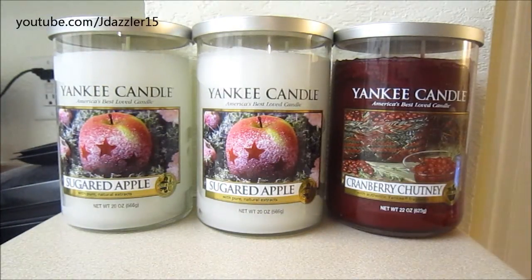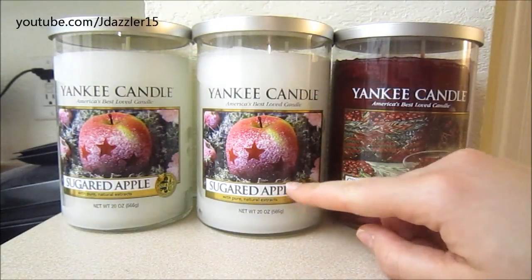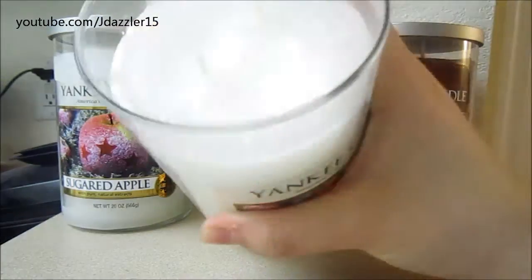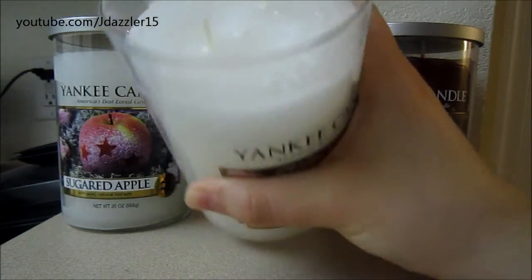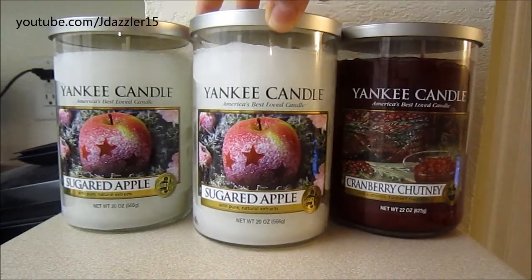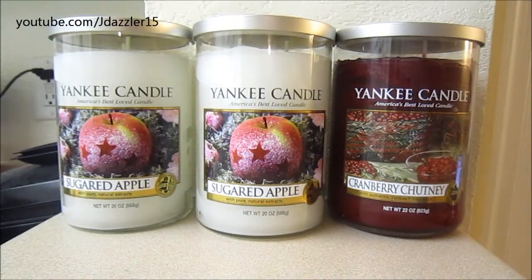In general, I've come to decide that I am partial to the two wick tumblers versus the jars. I'm still going to end up getting the two wicks just because the scent is a lot stronger. The Sugared Apple was just released in this new labeling, and they actually decided to make it in the marbled wax, which I'm super happy about because I enjoy this wax a lot more. I talked to the woman who works in my store, and she said they decided to make it in the marbled wax because people like it better.